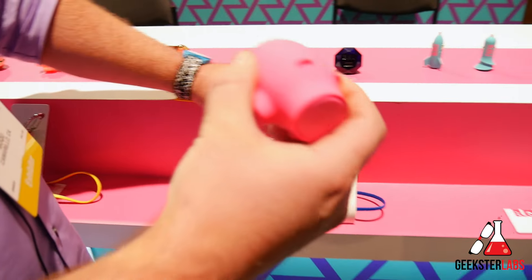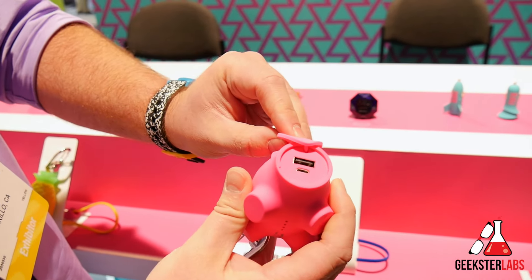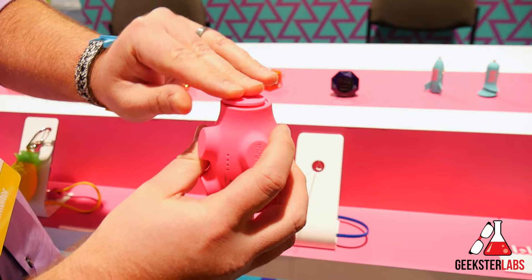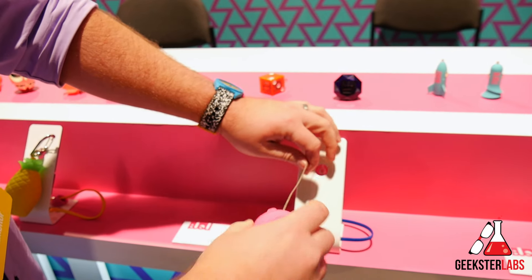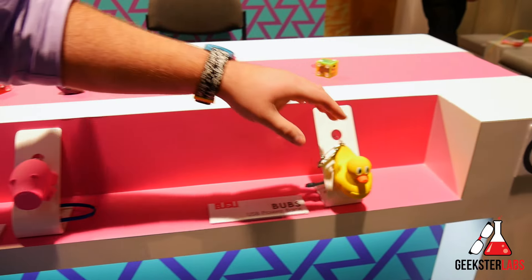This is Chubbs. The little snout here lifts off and you get your USB charging. All of these power banks also have a smart IC chip in them, which means they'll charge your device at the fastest rate possible.